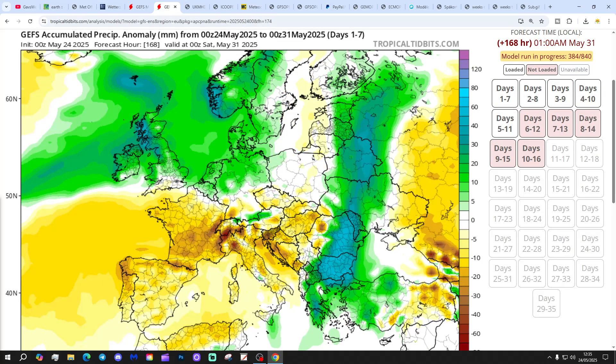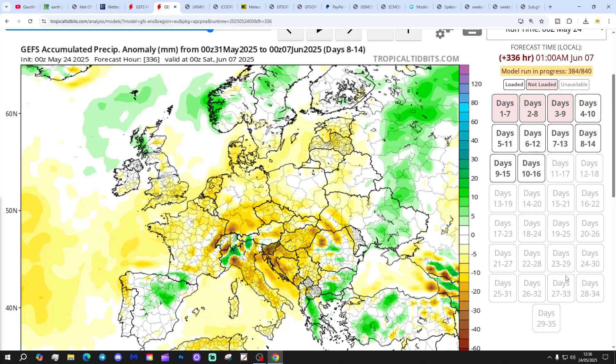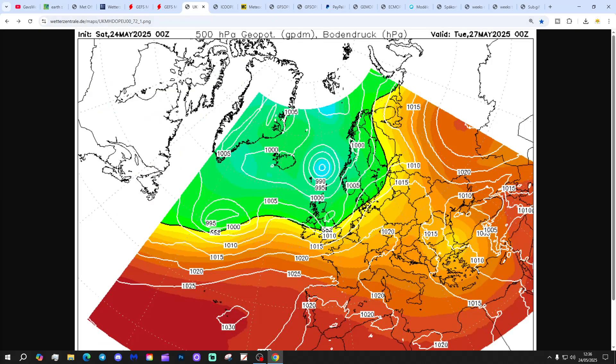Precipitation anomalies for the next seven days show a big change — looking significantly wetter than average in central, northern and western areas. Particularly wet for western parts of Scotland, with some places looking to get about 60 to 80% of their average rainfall. That's quite a significant anomaly. The eight to 14 day precipitation anomaly, however, starts to go back to dry and average conditions again, particularly so for England and Wales.